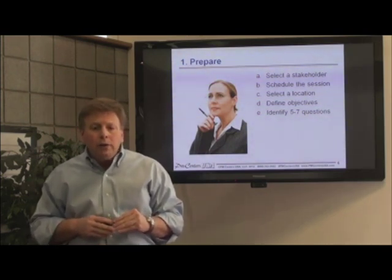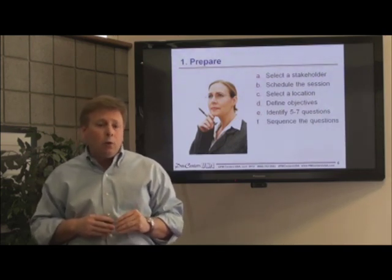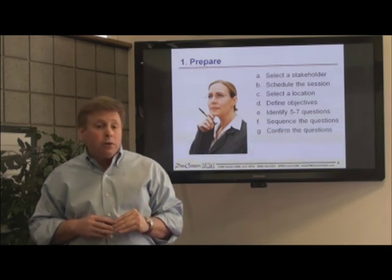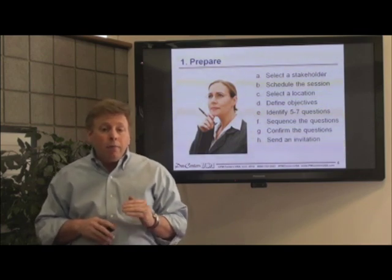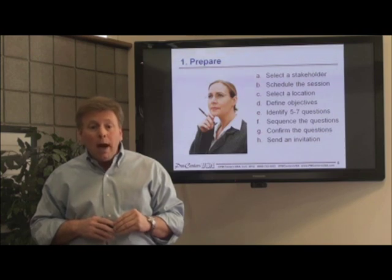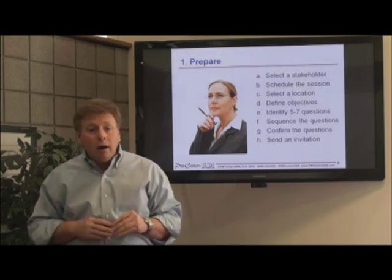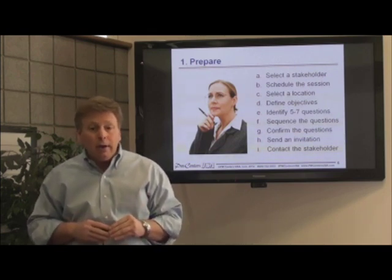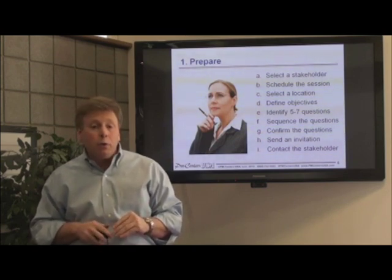These questions should be arranged so that the higher-level questions are asked first, and the more detailed ones are asked towards the end. Confirm that these questions are appropriate for your stakeholder, and forward them along with the invitation far enough in advance so that they have adequate time to review and prepare for the interview. It's a good idea to contact your stakeholder prior to the meeting to confirm that they received the invitation, and also make sure that they've looked over the questions and are ready for your arrival.